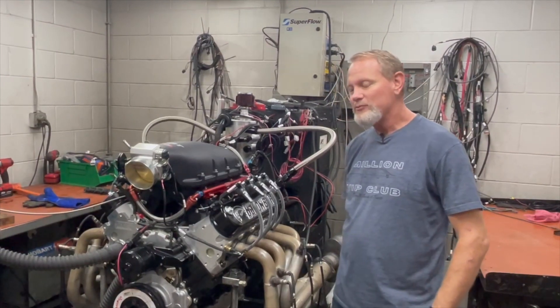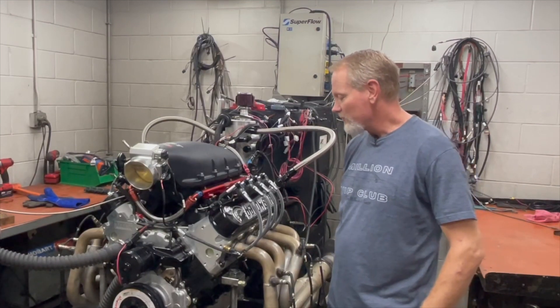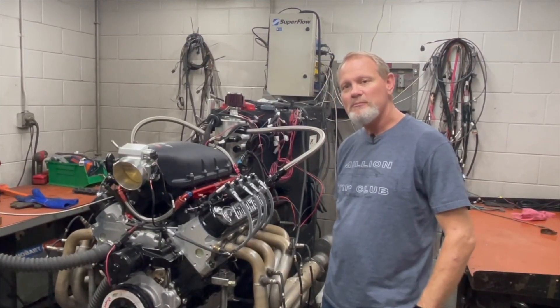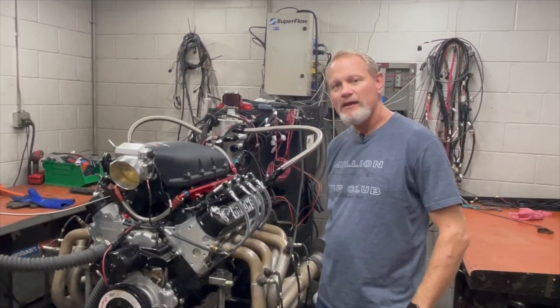It's a dream come true getting to see them dyno it and run it and the technology. I'm pretty excited and ready to put it in my Trailblazer, and we'll get some pictures and videos of that.